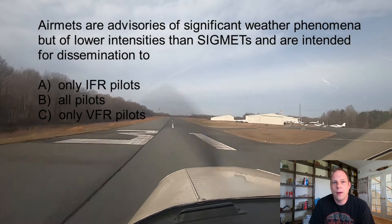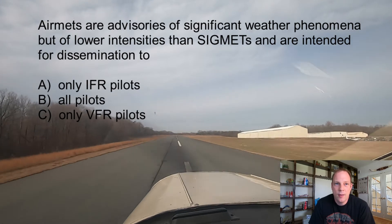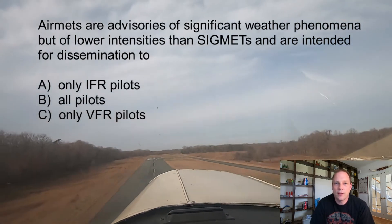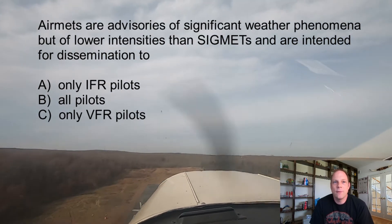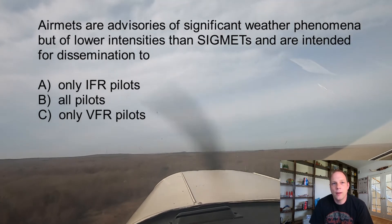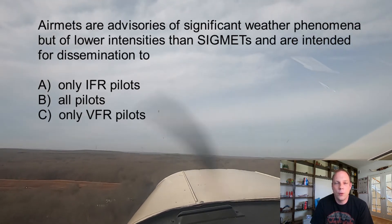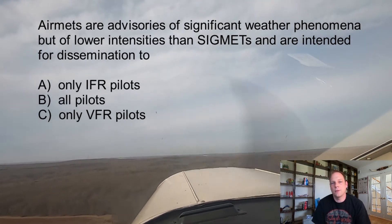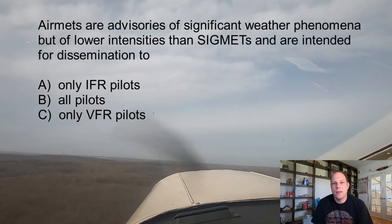AIRMETs are split into three categories. Sierra is the AIRMET code for widespread areas of ceiling less than 1,000 feet and/or visibilities less than three miles — basically less than VFR conditions — or mountain obscuration. Tango is for turbulence, sustained surface winds of 30 knots or greater, and low-level wind shear. Zulu is used for icing and freezing levels. AIRMETs are issued every six hours with intermediate updates as necessary.